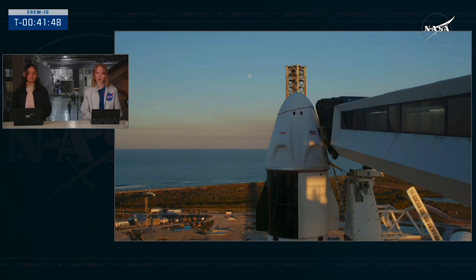From here, the crew and the team will have to begin egress steps to get the crew out of Dragon and off the launch pad, and back to their quarantine facility in Florida.